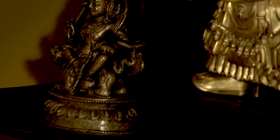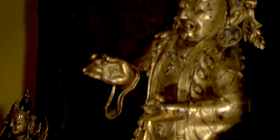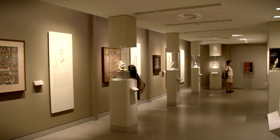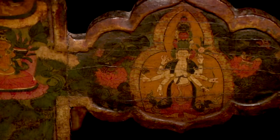This Tibetan Shrine Room is a new installation that is part of our ongoing exhibition from our collections called Gateway to Himalayan Art, which introduces visitors to the main concepts, ideas, technologies, and use of the arts from the Himalayan regions.